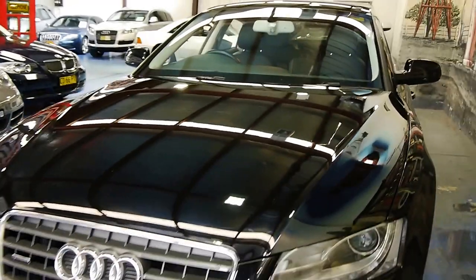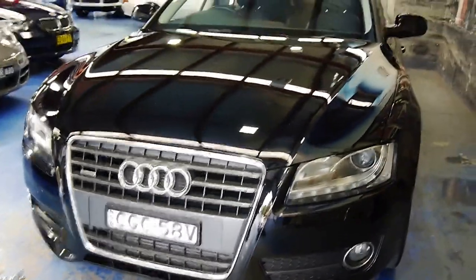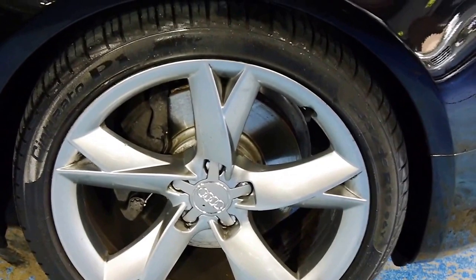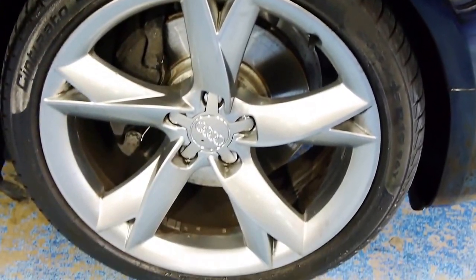Signature Audi waterfall grille — menacing, refined. You've got daytime running lights. Very nice set of 19-inch Audi factory wheels with Pirelli P1s. They are 255/35 R19s.